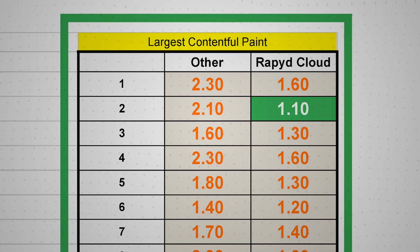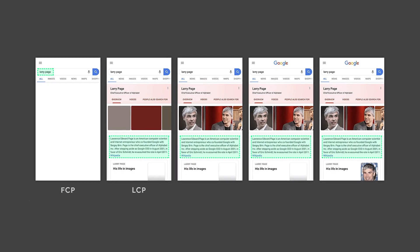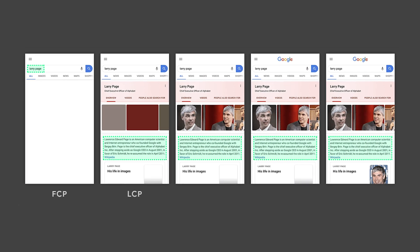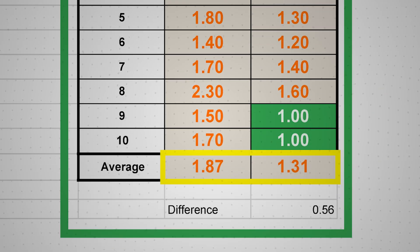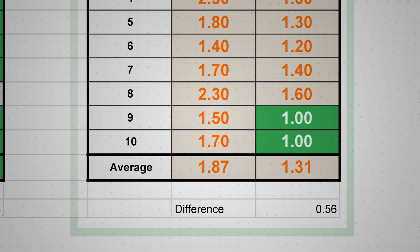Next up is the Largest Contentful Paint test, which measures how quickly the main content of a website becomes visible relative to when the user first navigated to the page. RapidCloud again beat the other web hosting provider by an even bigger margin of over half a second faster.